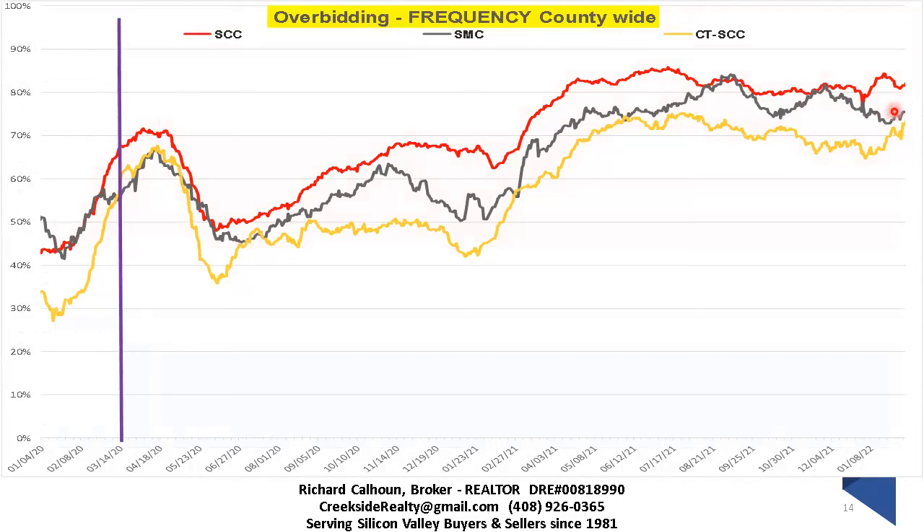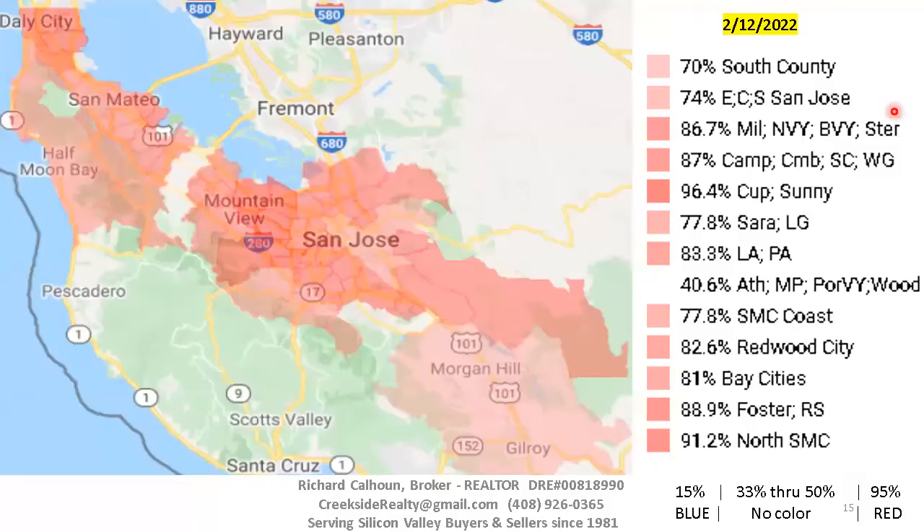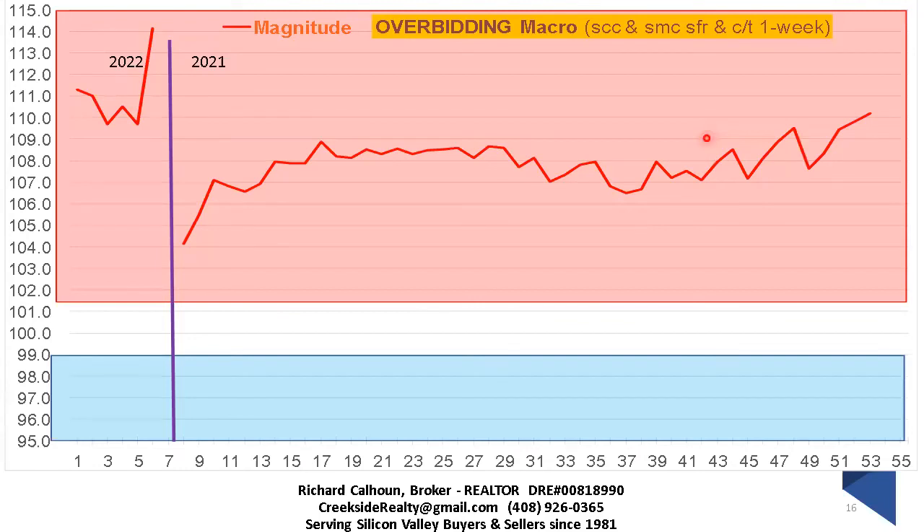Here you're looking at the frequency of overbidding in different geographical areas. Anything between 33% and 50% of sellers getting over asking is what I consider a balanced marketplace — it has no color. If you went anywhere else in the country and said half your sellers are getting over asking and you consider that balanced, they'd look at you sideways. Here we're seeing 91%, 96%, 87%, 83% — these numbers are so strong. That's why I set 33–50% as normal and balanced, which is somewhat arbitrary but reflective in the data.